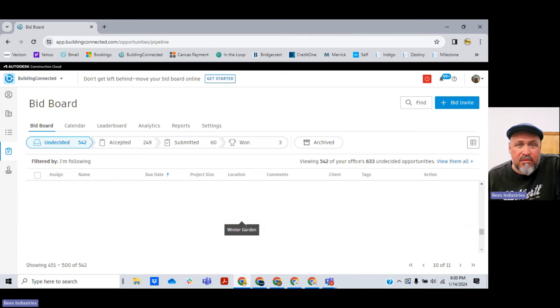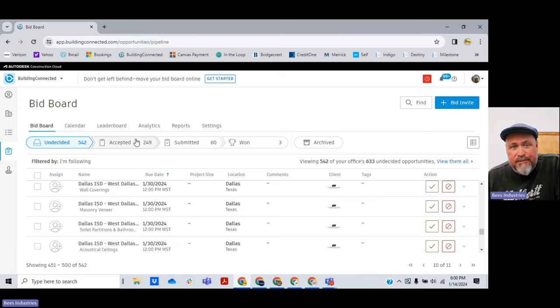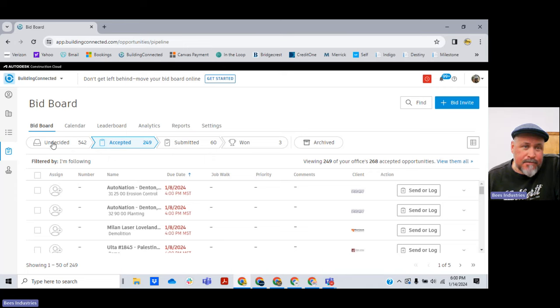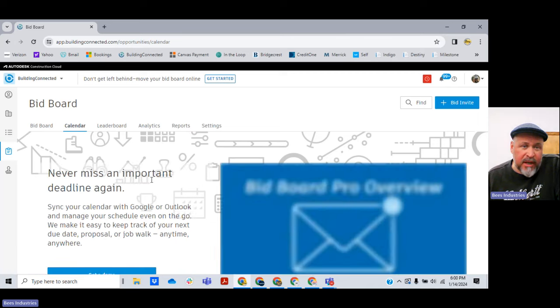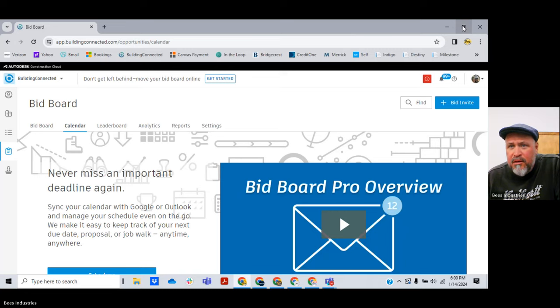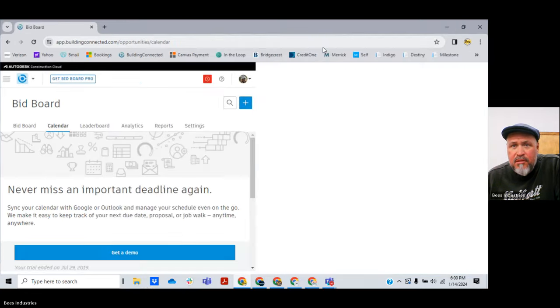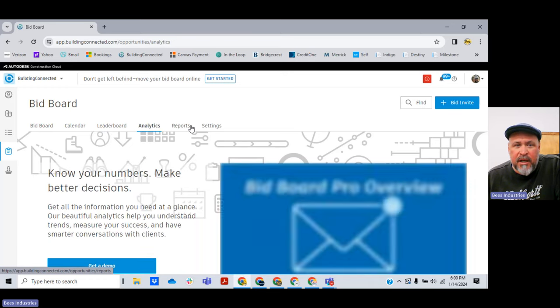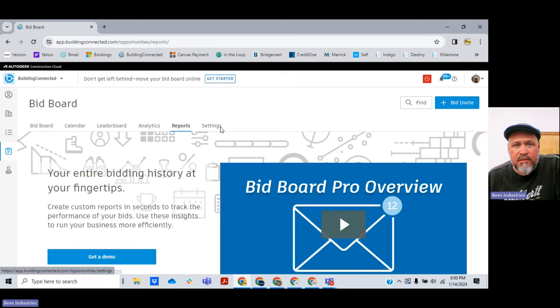We moved some jobs from undecided to accepted. Up here there's a different menu board — this is for the paid-for version. As you can see, I can't scroll in the screen sharing, but they're just trying to sell you the paid-for version. Leaderboard, analytics, reports, settings — that's for the paid-for version, except for settings.